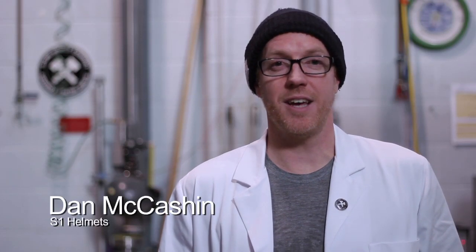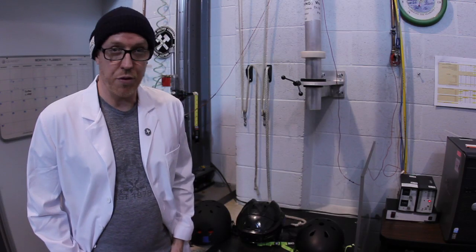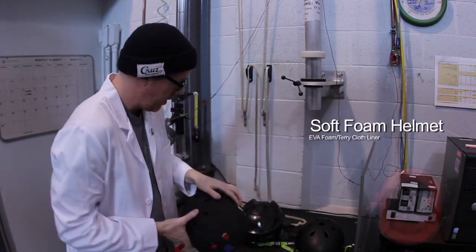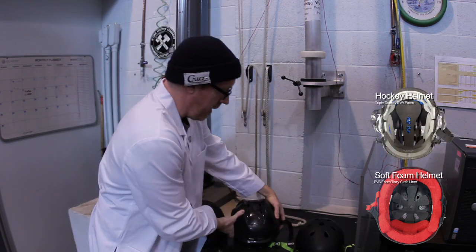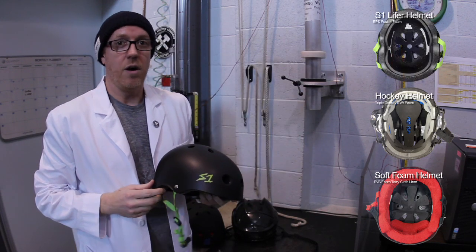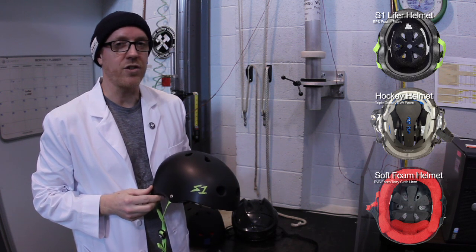Hey, this is Dan from S1 Helmets. We're in the testing lab today testing helmets to see if they pass the multiple impact certification test. We're going to be testing three helmets today. Number one is a soft foam helmet with EVA foam and a tearing cloth liner. Number two is a hockey helmet with triple density EVA foam, and number three is the S1 Lightfoot helmet with EPS fusion foam. All three of these helmets are marketed as multiple impact helmets, and we're going to test all of them today to see which ones actually pass the test.